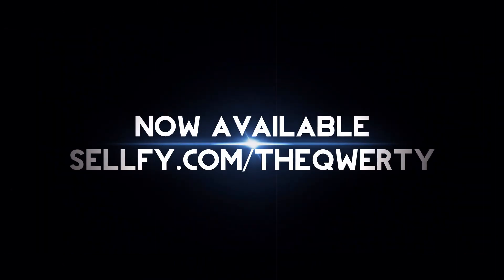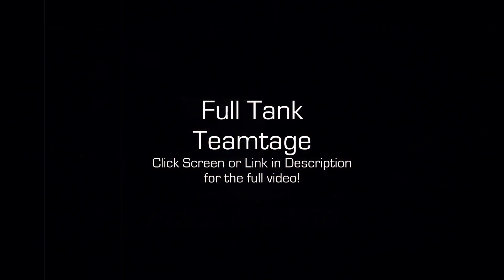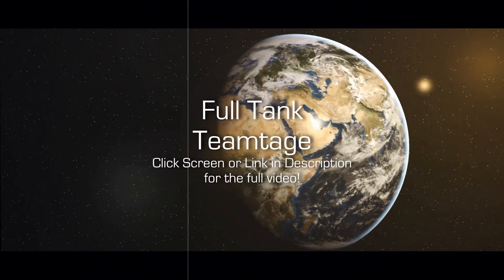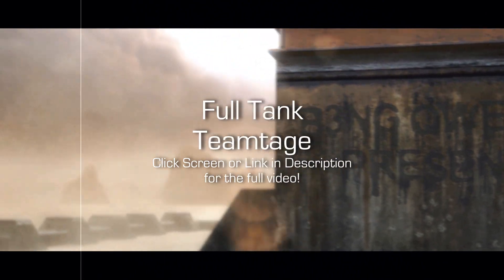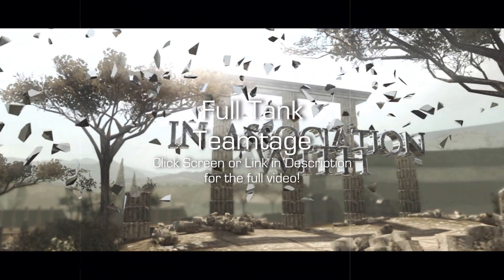Thank you guys for watching. I wanted to clear up something because if you're thinking of buying this project, there's something that might confuse you. If you go on to the link on Sellfy where I'm selling the product, it says that it's only 150 kilobytes of files — so obviously that's not all the project files with cinematics and all that stuff.